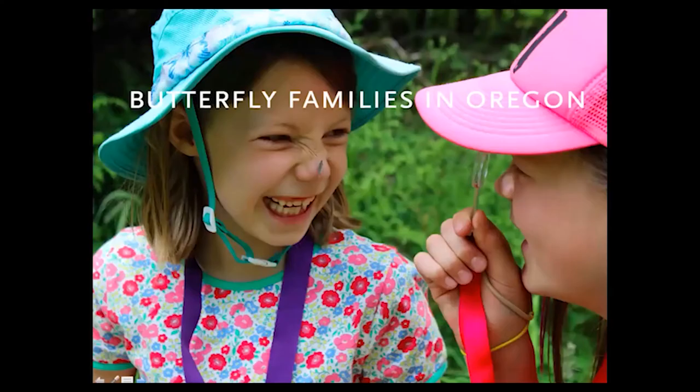Now let's move on and talk about the butterfly families we have here in Oregon. There's my daughter with a magnifying glass — she has a little blue butterfly on her nose, and we'll be talking about some of those butterflies in just a few minutes.